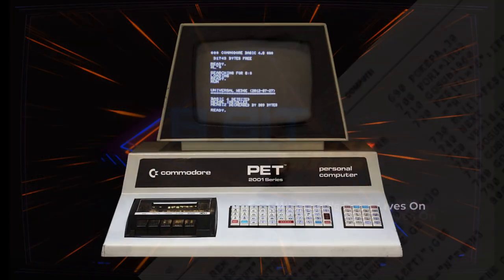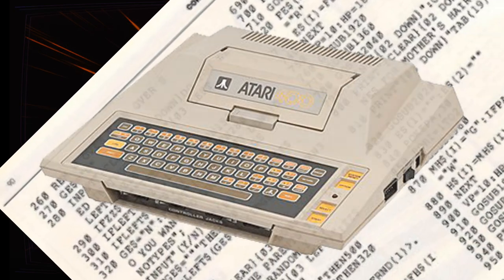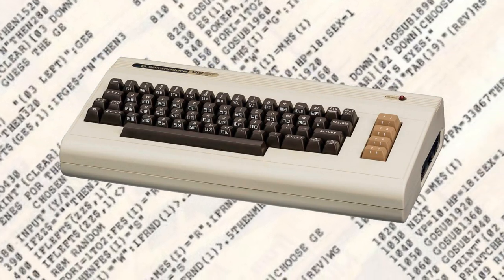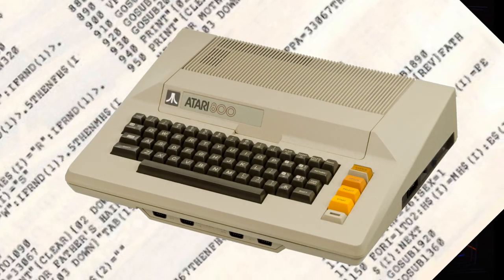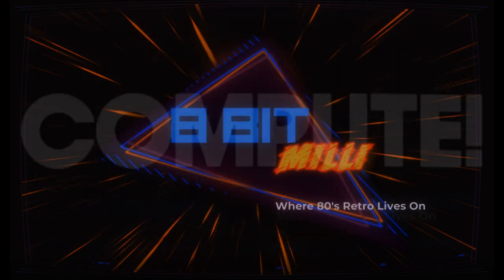Compute was still focused mainly on their core systems — Commodore, Apple, and Atari. They now included many type-in programs for these machines in each issue, from simple utilities to complex games and productivity software. Most were written in BASIC and submitted by readers, and some included machine language routines for speed. By the end of 1982, there was a change on the horizon for Compute.